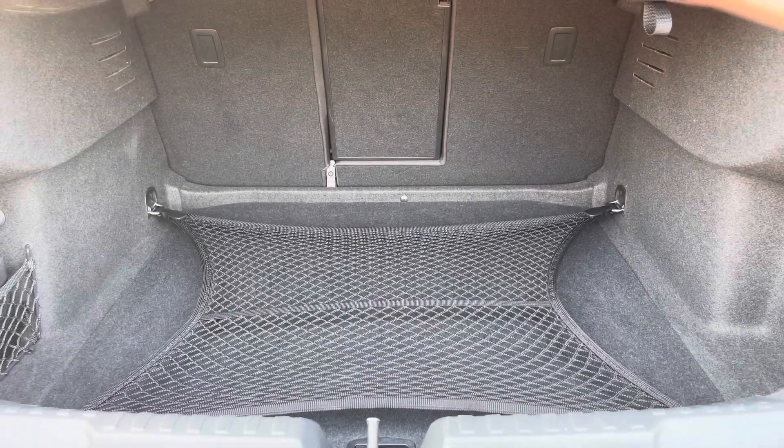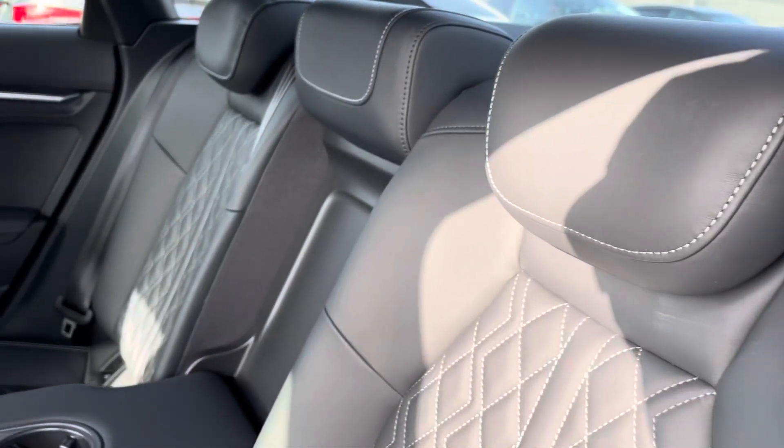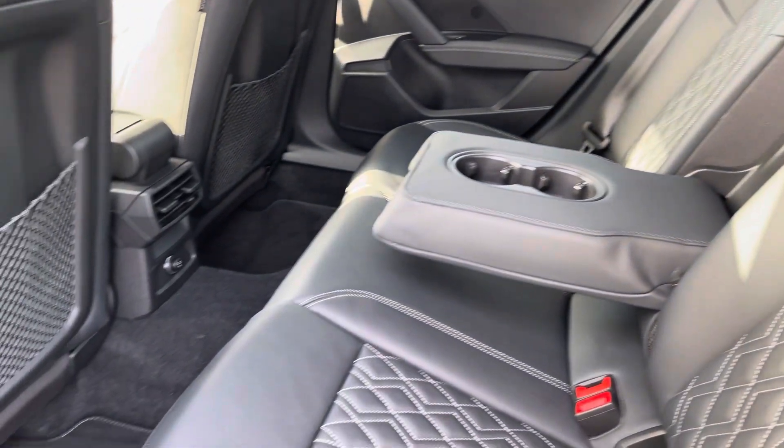Moving to the rear interior now, here we can see we can fit up to 3 passengers, with two ISOFIX points on the outer seats, and a drop-down armrest with two cup holders also.